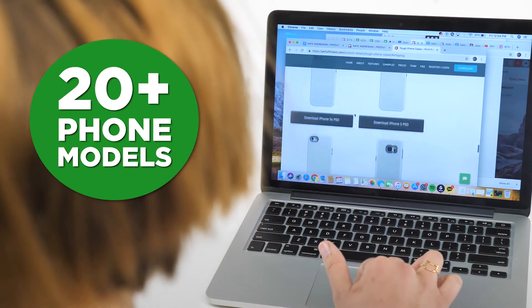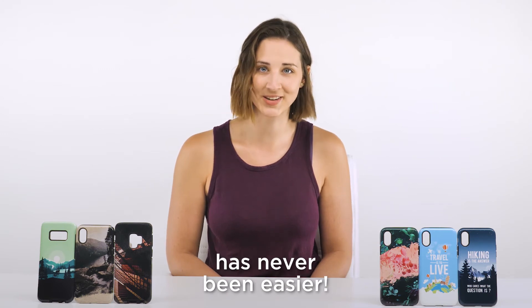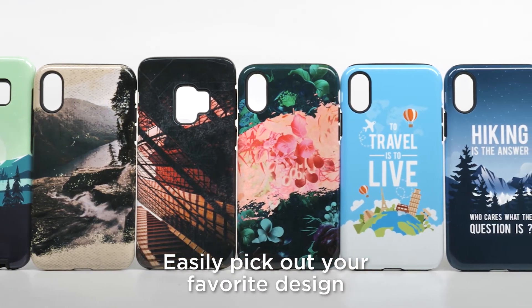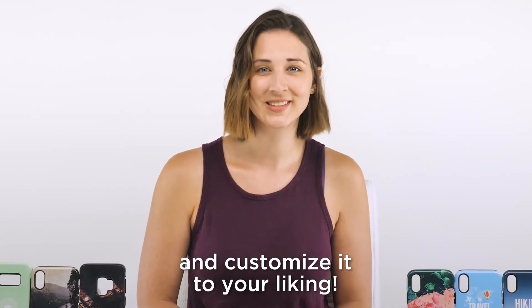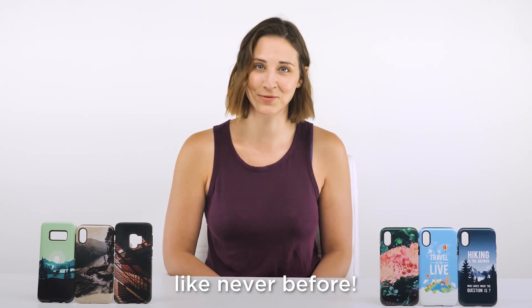Supporting over 20 different phone models, the process of ordering your phone case has never been easier. Easily pick out your favorite design and customize it to your liking. Order your TUF phone case today and experience phone protection like never before.